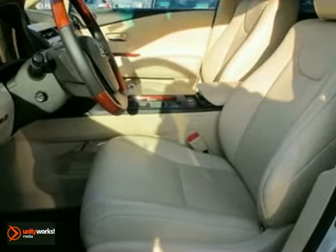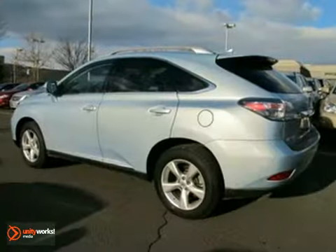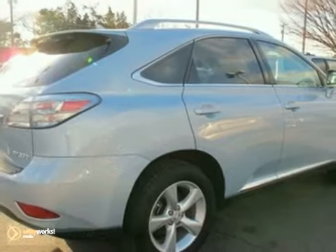With its superb ride quality, quiet cabin, advanced safety technology, and unmatched reliability, the RX 350 is always ahead of its class. In fact, it's in a class by itself. Come see for yourself today.